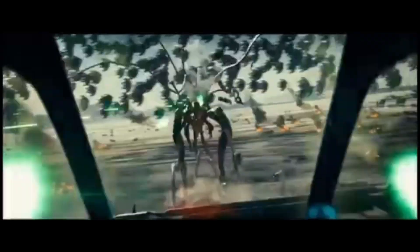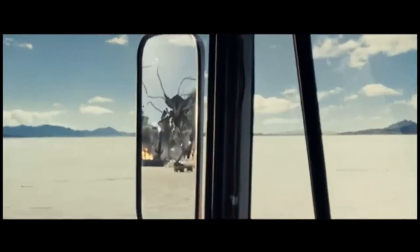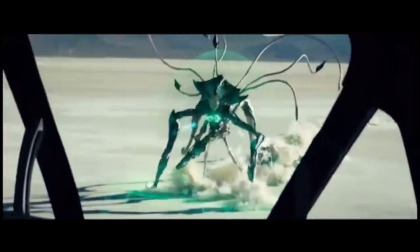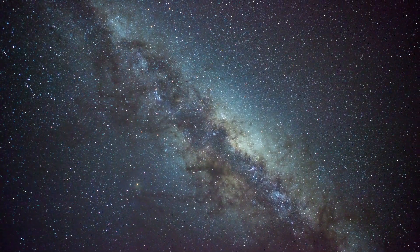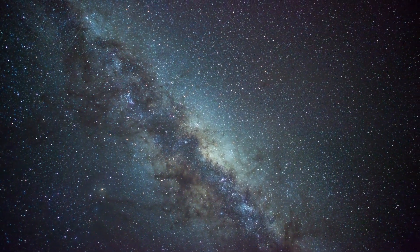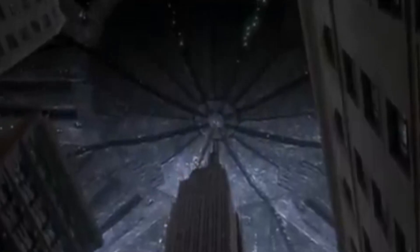In Independence Day Resurgence, this hierarchy is even more explicit, with the queen being massive in size and directly connected to her troops. Their motives are cold and resource-driven — they don't seek communication, alliance, or cultural exchange. Their behaviour is akin to cosmic locusts, moving from planet to planet, consuming all natural resources and leaving nothing behind. This level of single-mindedness suggests their society is structured entirely around survival and expansion, and their disregard for other life forms hints at evolutionary pressures that forced them into a hyper-competitive, expansionist mindset.